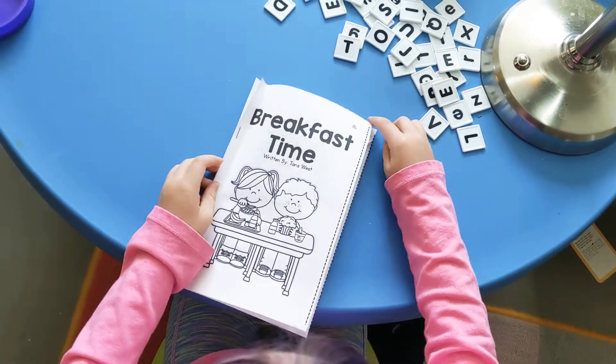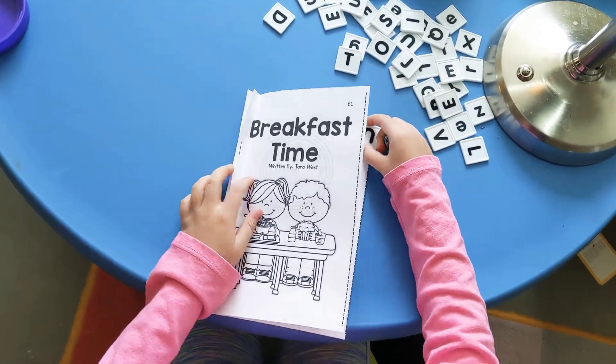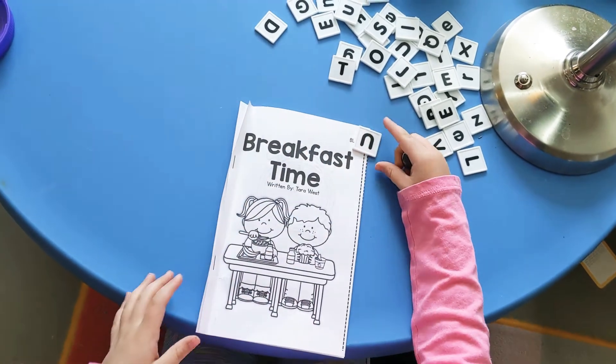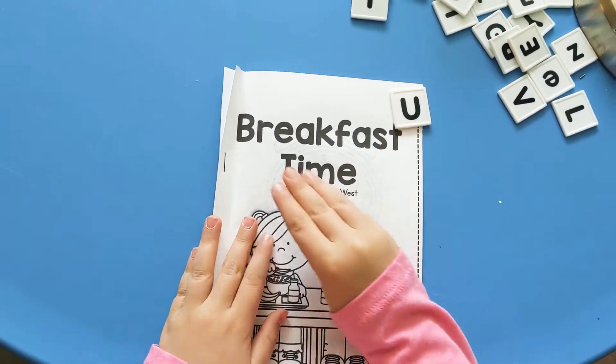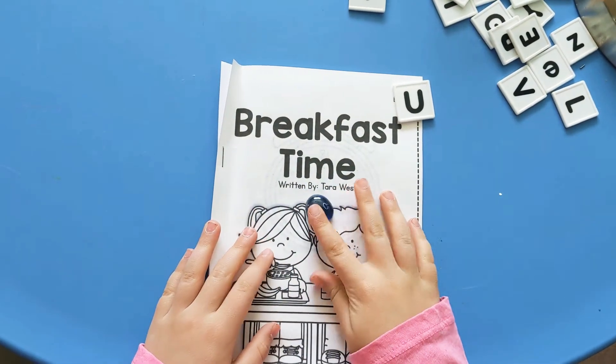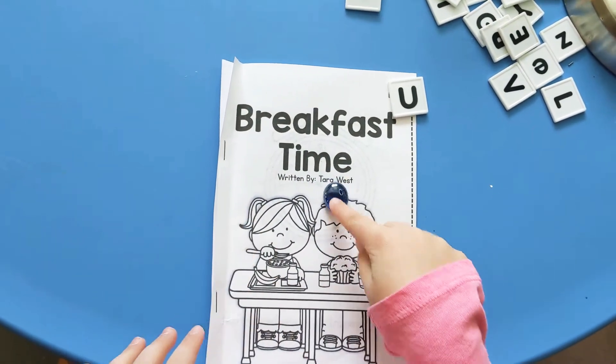Hello, my preschool friends! Today we are going to read you a story called Breakfast Time, written by Tara West.